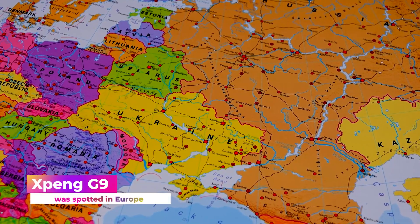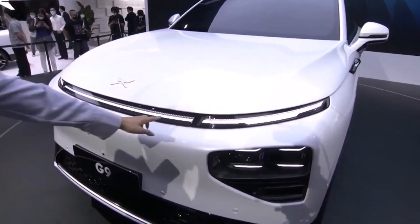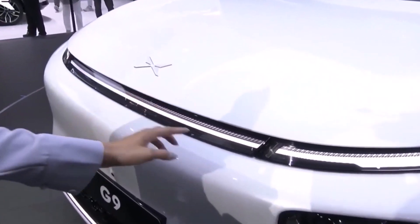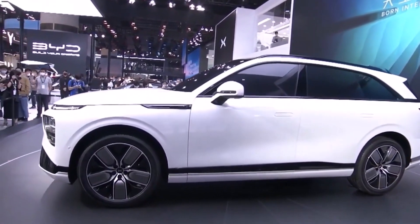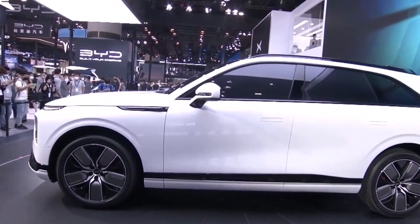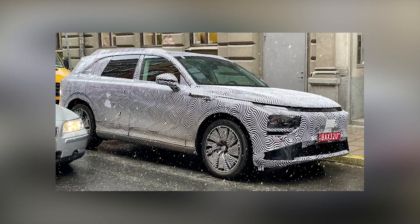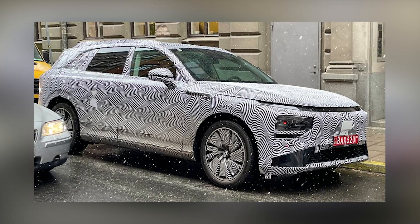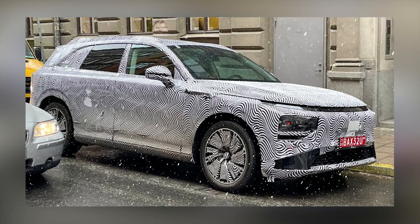Xpeng G9 was spotted in Europe. On May 2, 2022, Motor.es reported that an Xpeng G9 prototype was tested on Spanish roads. The exact vehicle seen in Spain was also spotted sporting a temporary registration plate in Portugal. The design aspects are identical to the official photos of the Xpeng G9, except for the prototype's alloy wheel design, which appears to be unique.